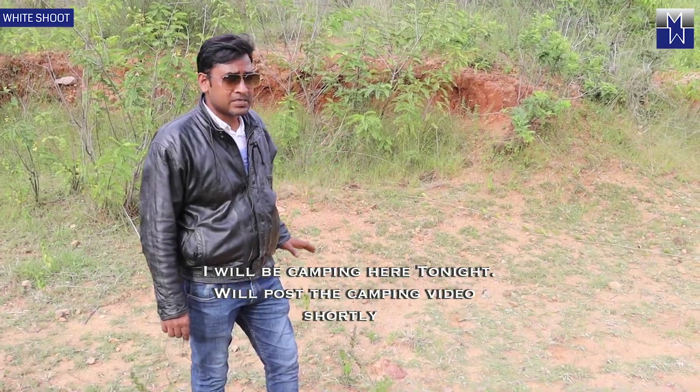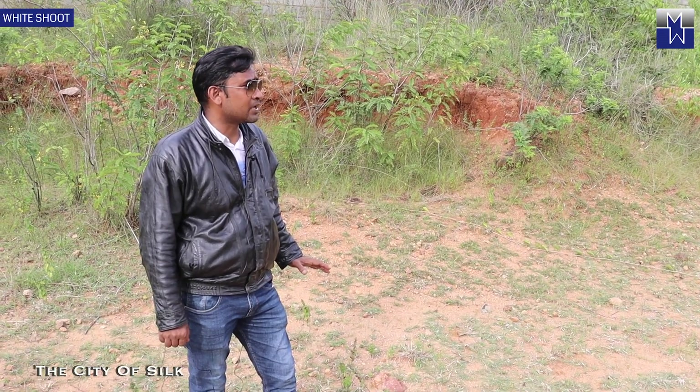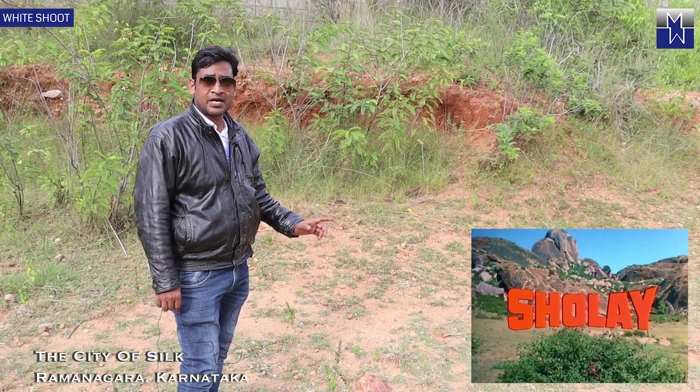I plan to stay in this particular place because of a legendary movie that came up back in the 70s, which was shot by Ramesh Sippy in the year 1973, and the name of the movie — yeah, you guessed it right — it was Sholay.